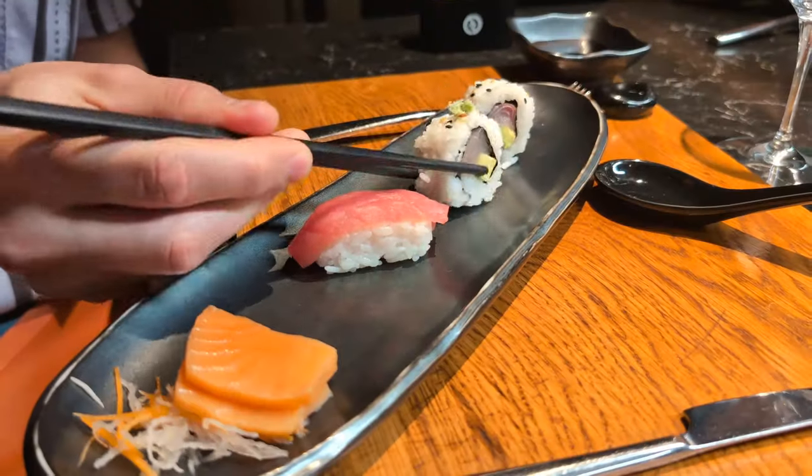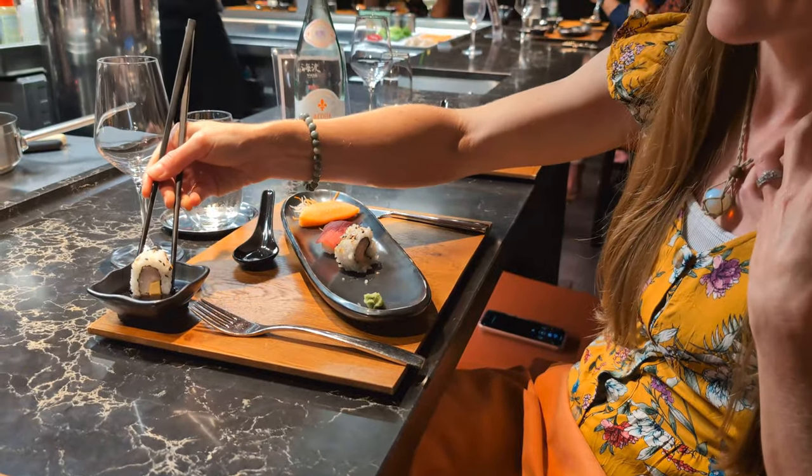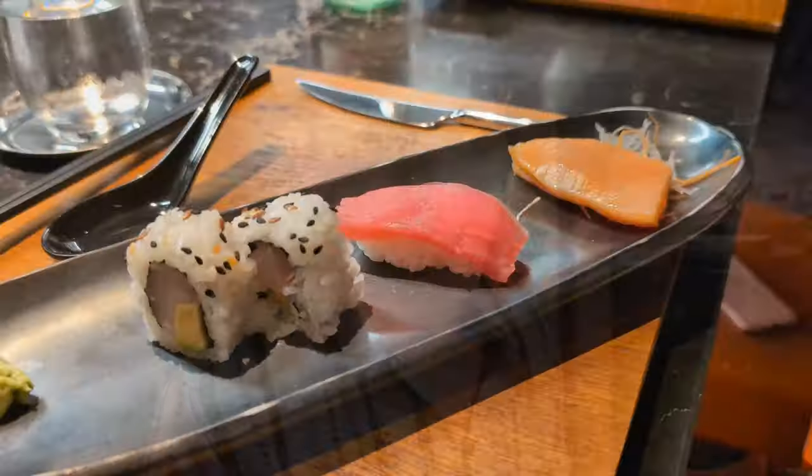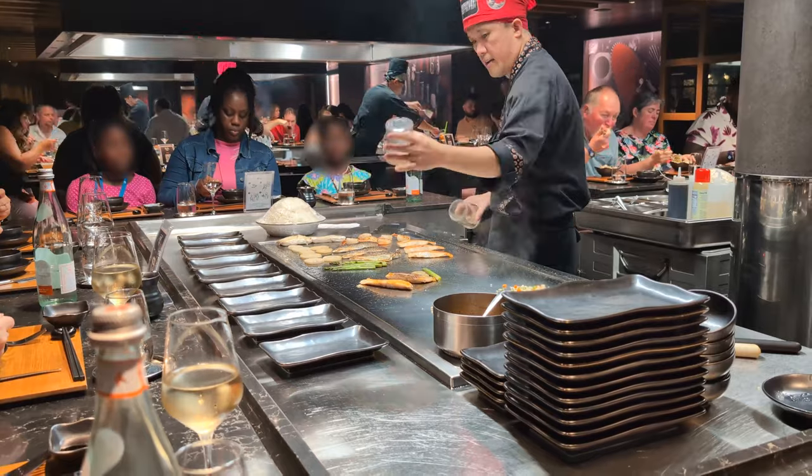Our dining package came with two options: chicken and sea bass, which Jamie chose, or salmon and steak, which I chose. You can also pay an extra $20 to get filet mignon, lobster, and scallops — tempting, but I'm saving my money for beers on Ocean Cay tomorrow. The meal comes with seven courses total. The first course was sushi — I cannot wait to try it. The second course was some sort of soup — it's okay but the sushi was much better. The third course was the salad — not anything super special but pretty good.